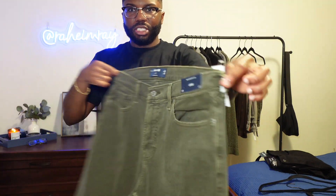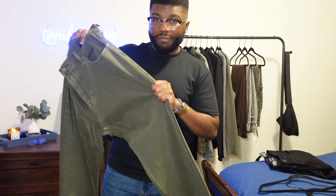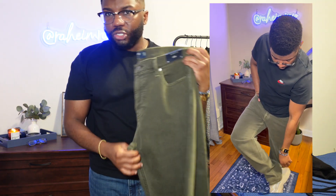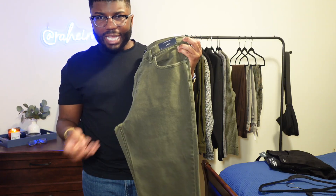The other pair of jeans I got are these Hollister Epic loose-fitting jeans. These also have a little bit of stretch to them, and I like them because they're very loose. They sit really well at my waist. They have other colors too — they have gray, black, and a tan-ish cream color as well. That was it for Hollister.